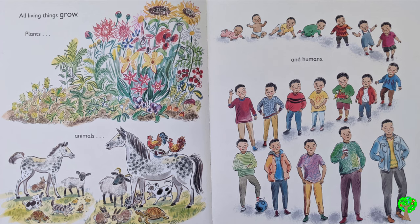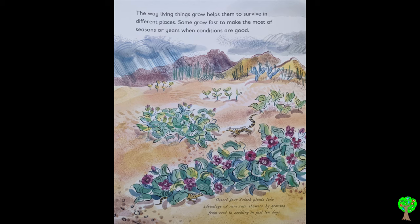All living things grow — plants, animals, and humans. The way living things grow helps them to survive in different places. Some grow fast to make the most of seasons or years when conditions are good. Desert four o'clock plants take advantage of rare rain showers by growing from seed to seedling in just 10 days.